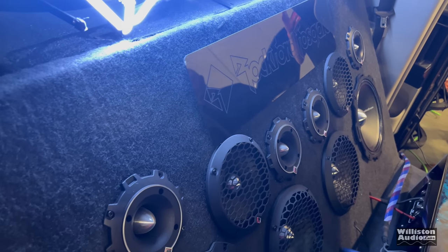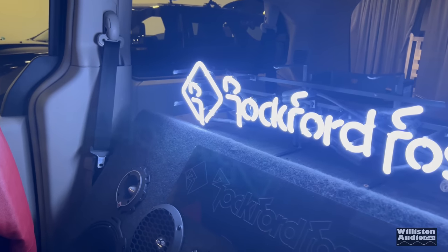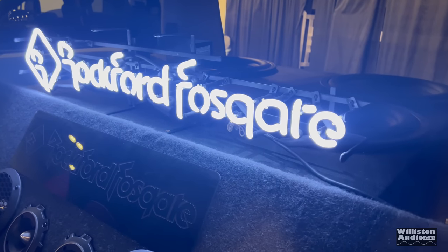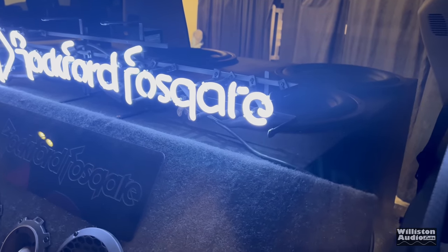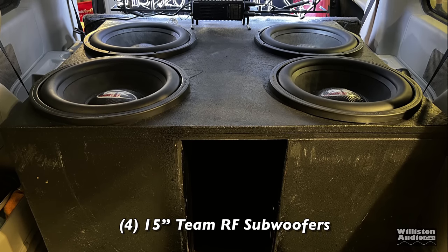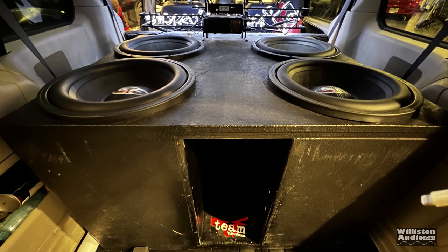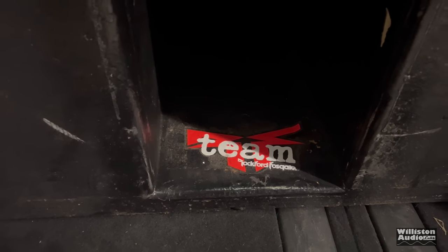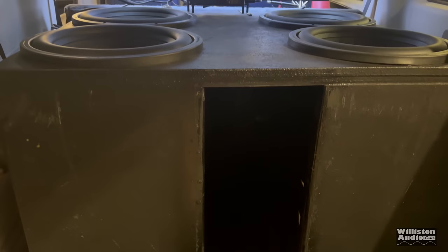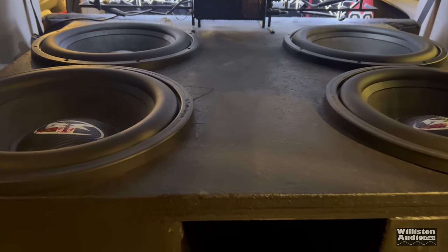You can start to see what is involved in this system. The impressive part about it being a rental car system is it took only two days to put all this in. The Rockford Fosgate neon there was not LED. In the back are four 15-inch Team RF subwoofers. This box had been used before, so he didn't have to build it for this two-day installation — but still, getting all this done in two days was really impressive. Here you can see those massive subs.